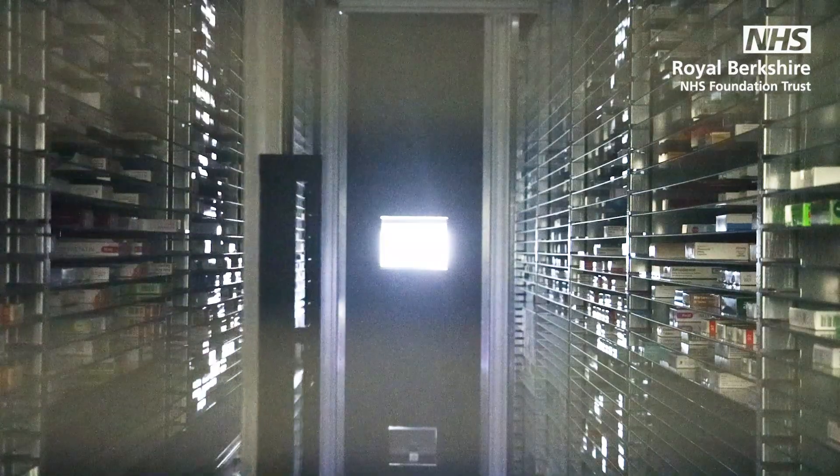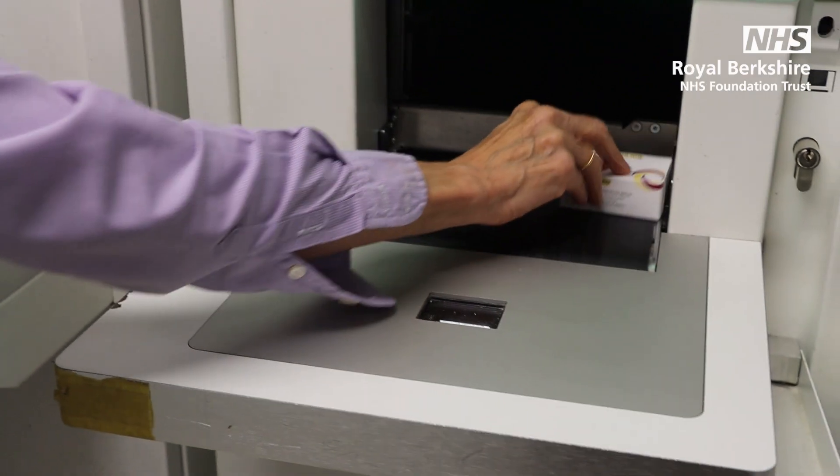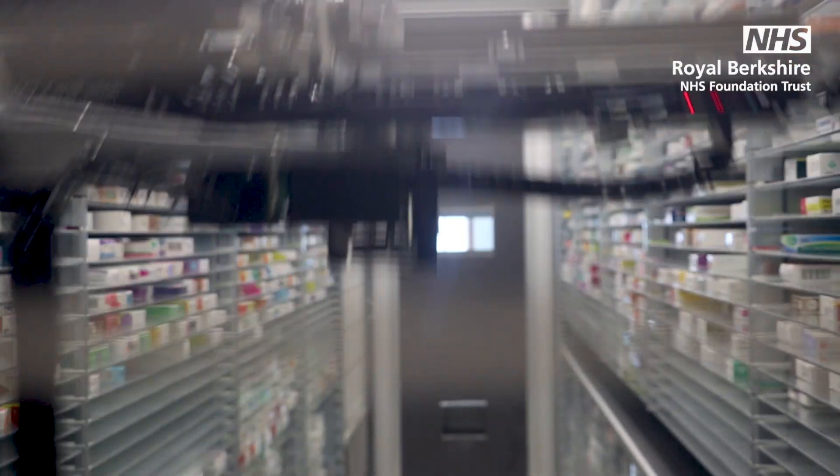The robot will read the barcode and will decide where to put it onto the appropriate shelf. At the point of us sending a message to the robot, it will pick that packet of medicines.